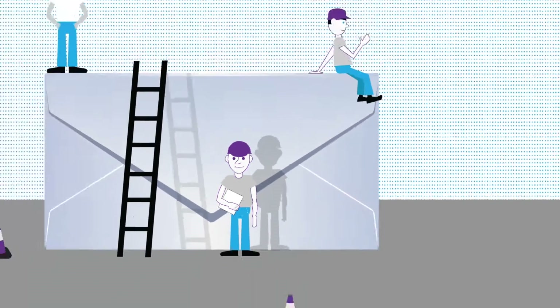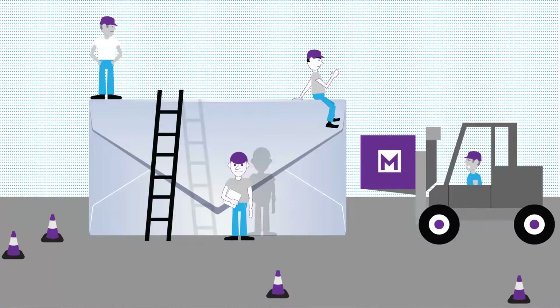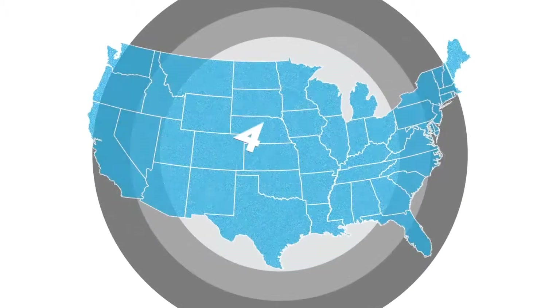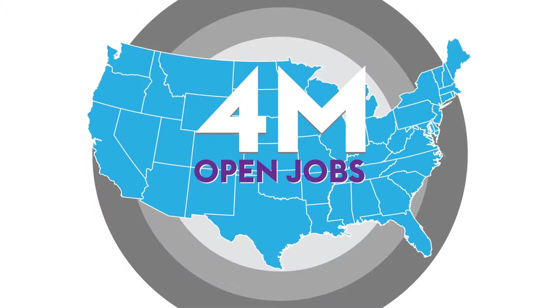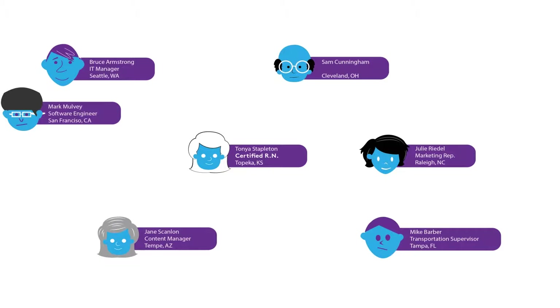It's a lot of work to build custom recruiting campaigns, one time-consuming message after another, day after day. With 4 million open jobs in the U.S. and the best candidates in high demand, you need a way to get your opportunities in front of the right people instantly.